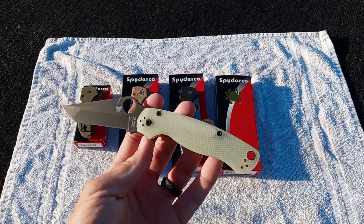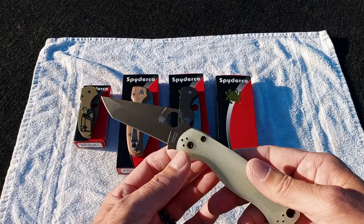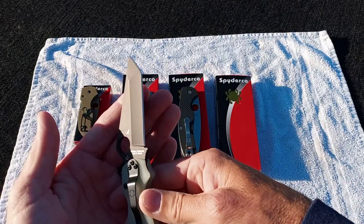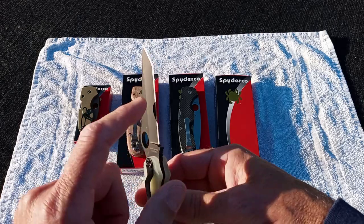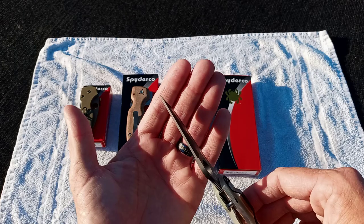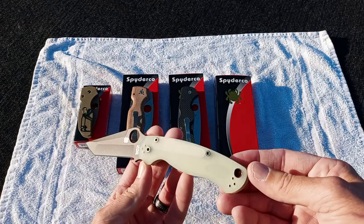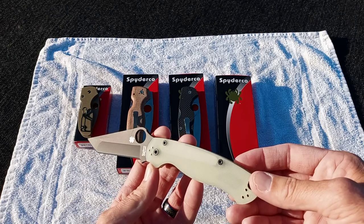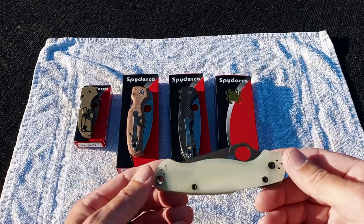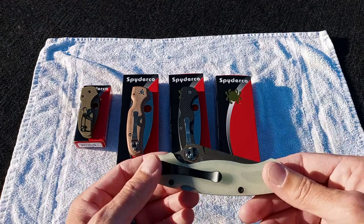The Blade HQ exclusive Jade G10 CPM M4 DLC Tanto. You can see it's a compound grind — it's got the hollow in the middle and then flat on the tip. Very, very robust tip. They had a satin and DLC. The site crashed, which is the very first for Blade HQ. I've never seen that happen on any of the drops — I've seen it slow down, but it just basically died.